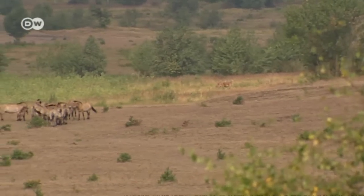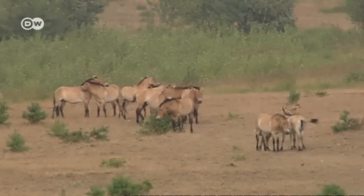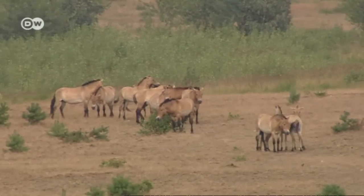That's why the wild horses and European bison were introduced here. Known as megaherbivores, these large plant-eating animals prevent the heath from becoming overgrown with trees.